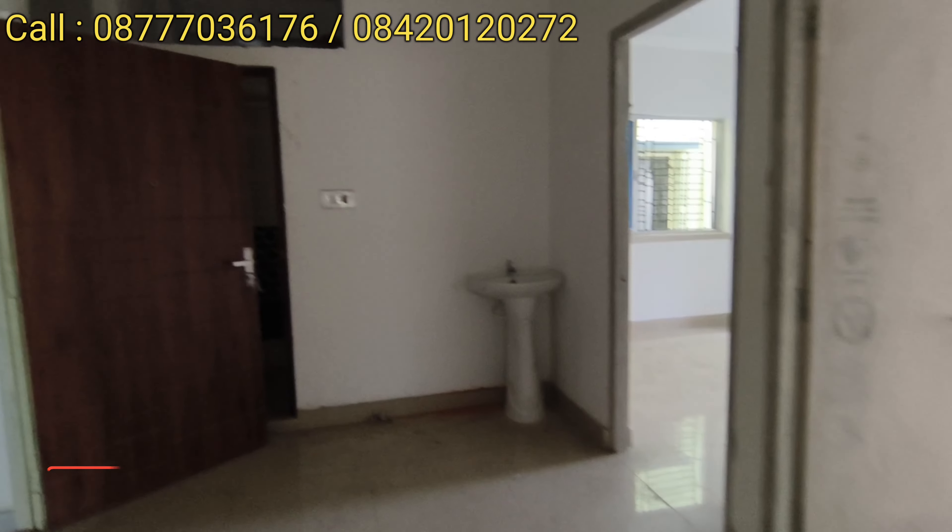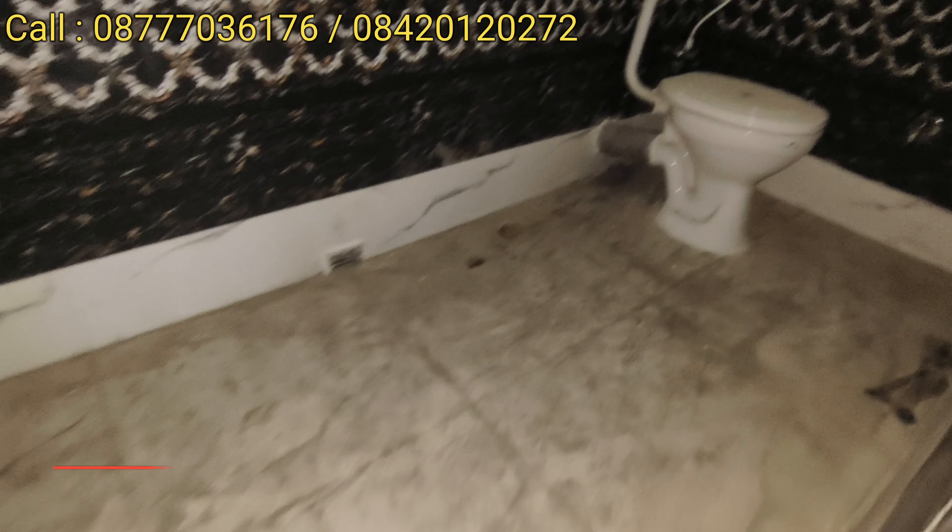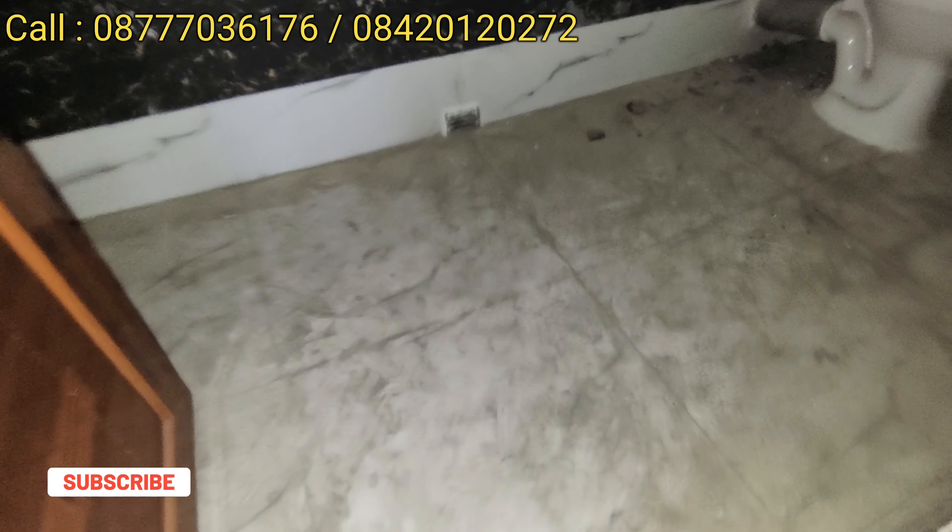We have a common bathroom. We have a marble floor and a PVC door. We have top-to-bottom wall tiles.